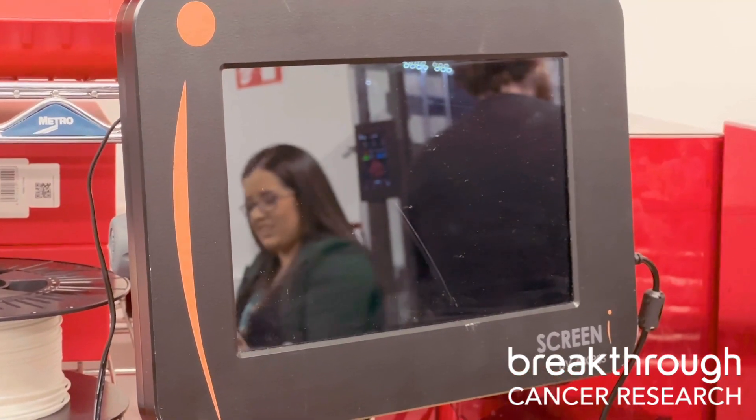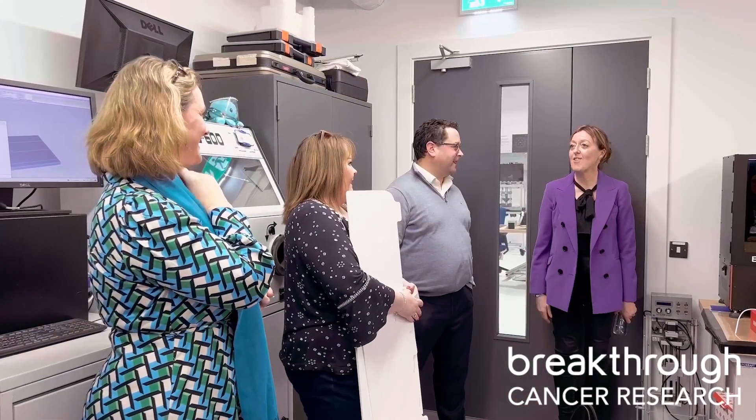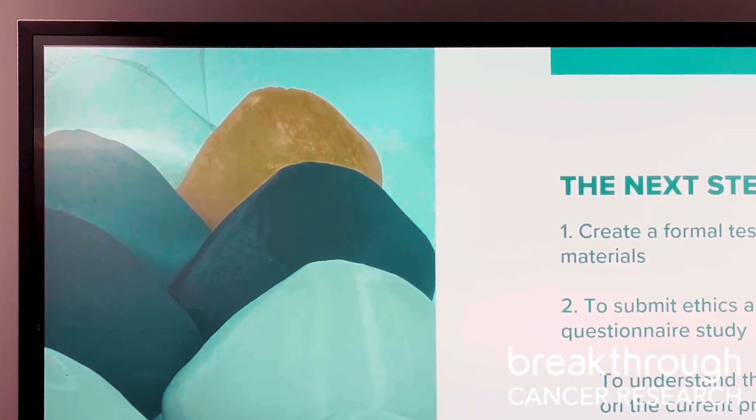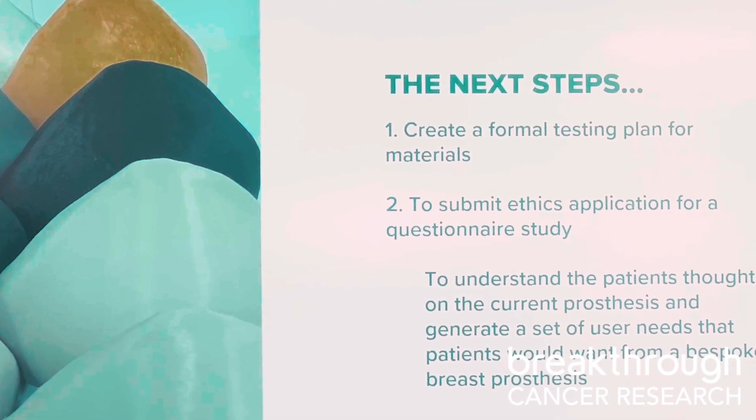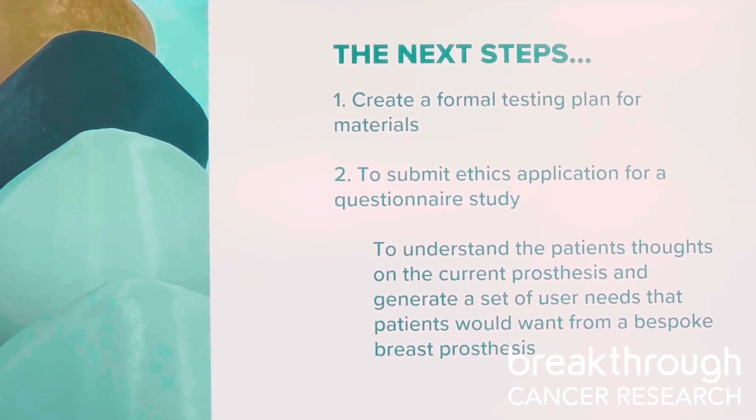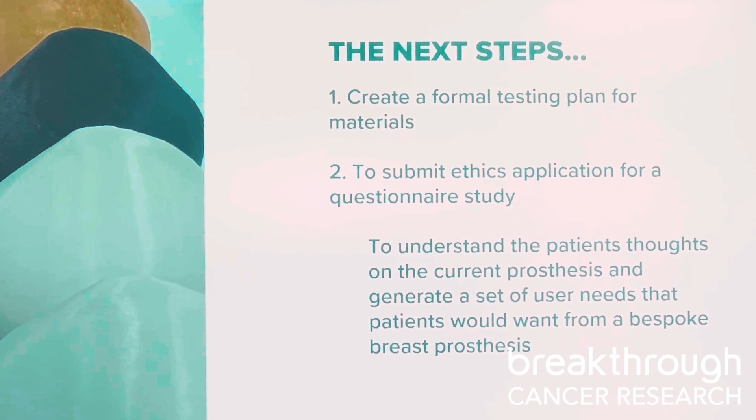We've been working with our patient to gather the different user needs and requirements she feels are necessary from this breast prosthetic. We are hoping to open it up to a wider study so we can talk to many patients about the current prostheses they have and wear — or don't wear — to find out what they would love from a bespoke prosthesis fitted to them, in order to produce the perfect custom prosthesis for everyone.